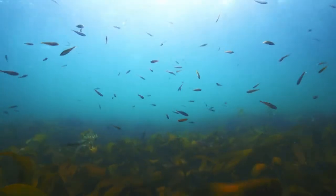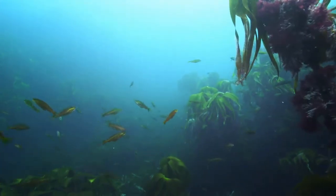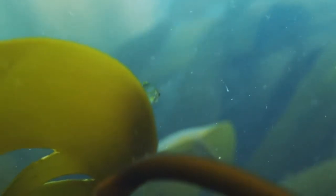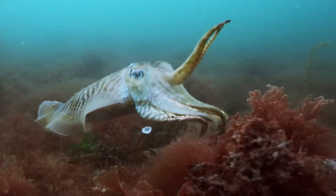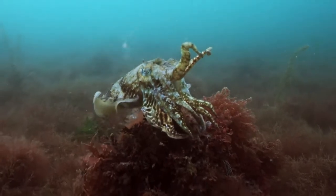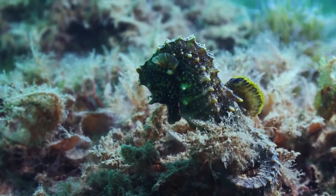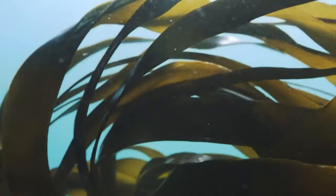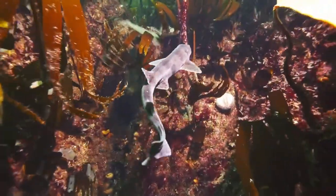The forests are vital nursery grounds, giving sanctuary to the young of many commercial fish as they feed and hide among its fronds. And if you're lucky, you might glimpse a common cuttlefish, or the exceedingly rare short-snouted seahorse. In fact, these forests are so special that they're one of the most biodiverse environments on the planet.